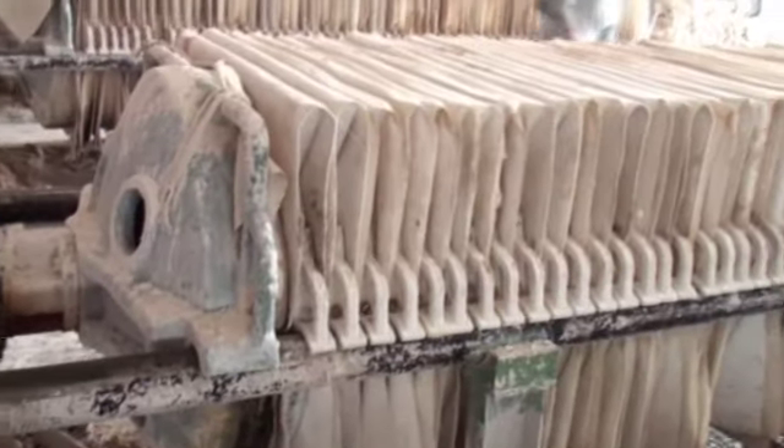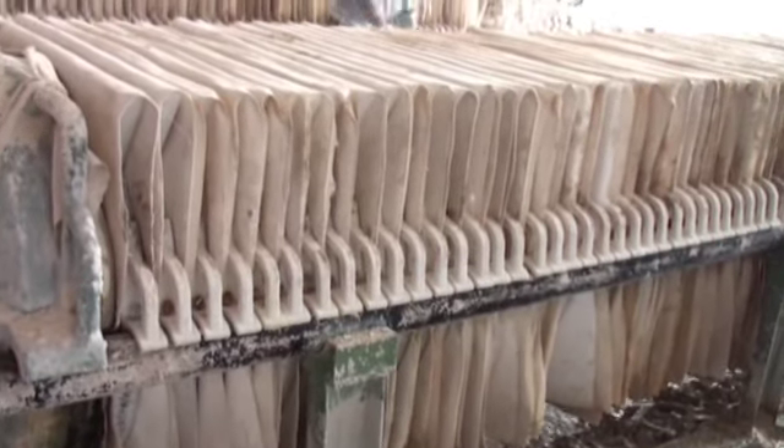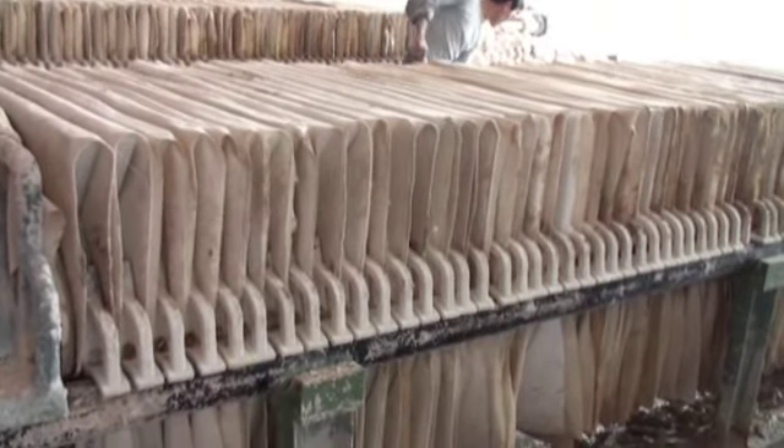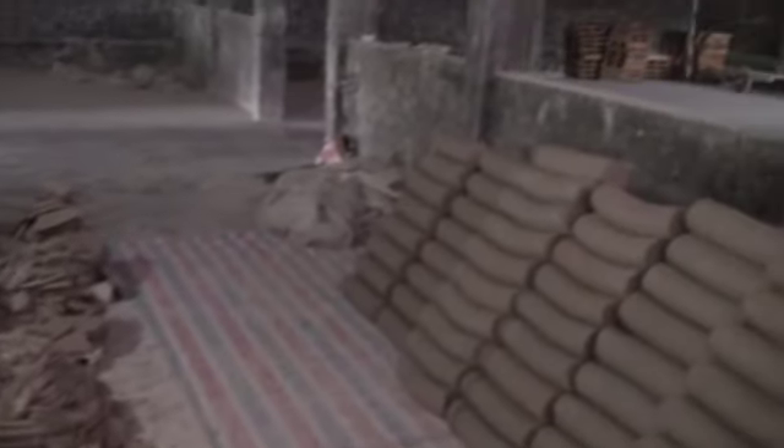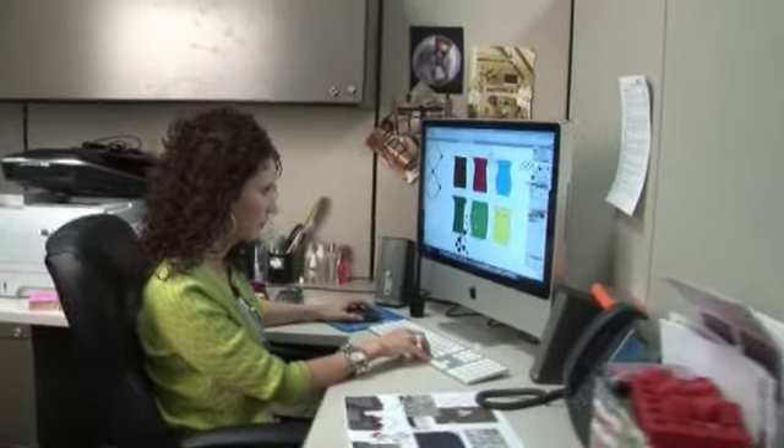To remove the excess water, workers press the clay into large wafers which hang in racks as the water drips away. Ultimately, the wafers will be compressed down into carefully weighed and measured logs. Meanwhile, the design phase begins.